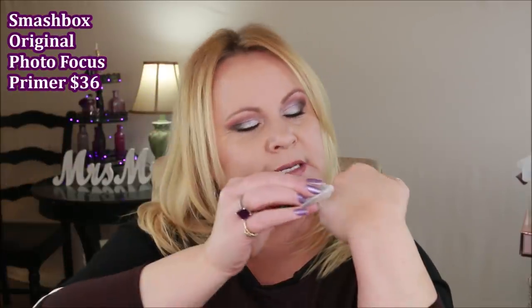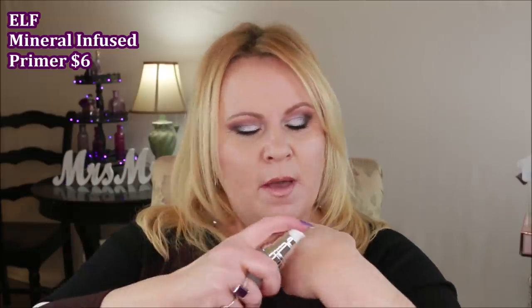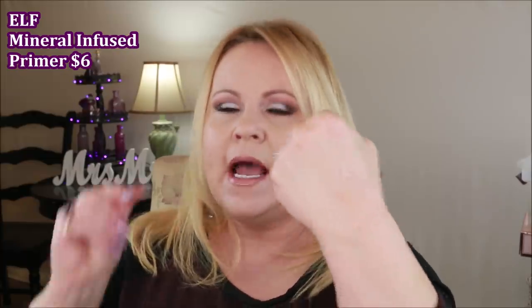Years and years ago — maybe 15 years ago — Smashbox came out with their Photo Finish Primer, basically a silicone primer with no color that blurs pores like crazy. It was the standard all primers were based on and I really loved it. However, I don't purchase it anymore. I use the e.l.f. Mineral Infused Face Primer because it is exactly — and I mean exactly — the same product. It feels the same, slides across the skin the same, and gives the same blurring properties.